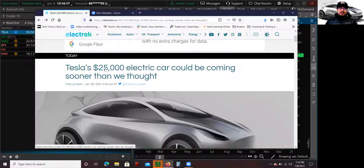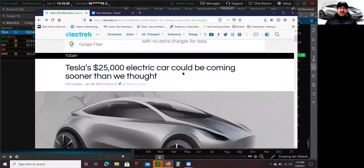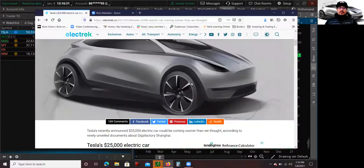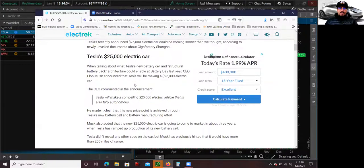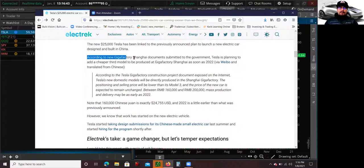Let me talk about the article and why it's so important, and why I believe Tesla could definitely hit that $1 trillion market cap. It's because of this car — the Tesla $25,000 electric car. During Tesla's Battery Day, they announced this car and mentioned they were thinking about having it ready around three years from now. But there's news coming out of China. According to the new Gigafactory Shanghai documents submitted to the government, Tesla's planning to add a cheaper third model to be produced at Gigafactory Shanghai as soon as 2022.